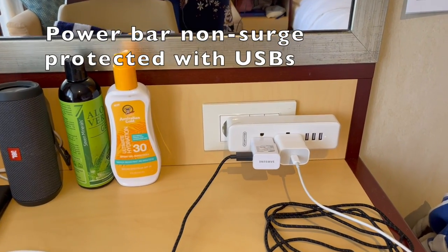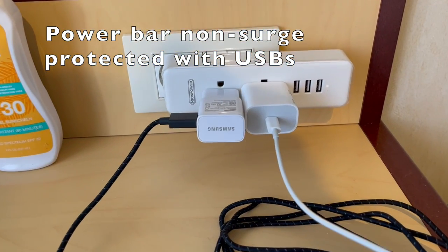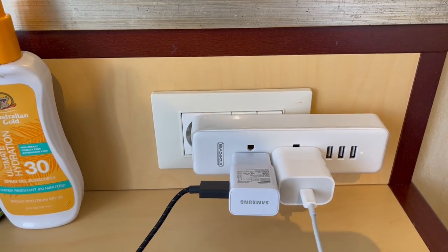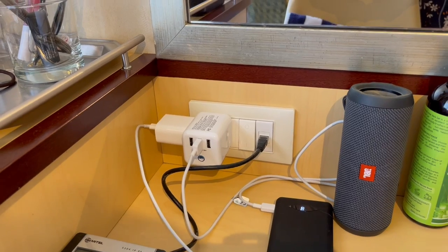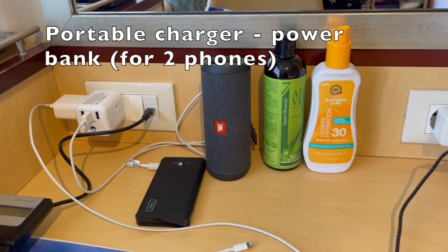Something else that we use is a power cube and a power bar. This one has USBs and a couple of electric outlets — really convenient, because otherwise we only have one electric outlet right behind there. Over here we use a power cube as well. We do have a few different electronic items, so this has been really practical for our cruise.